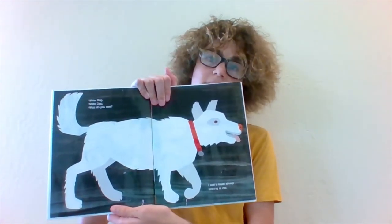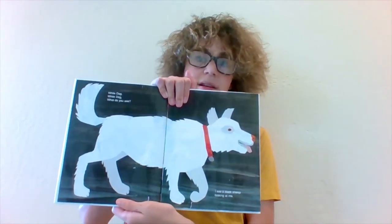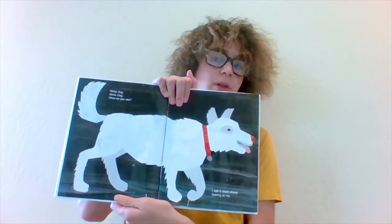Huh, what is this white dog doing? I think it's running really fast. White Dog, White Dog, what do you see? I see a black sheep looking at me.